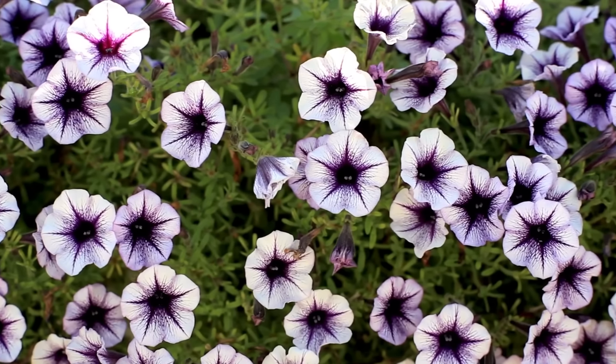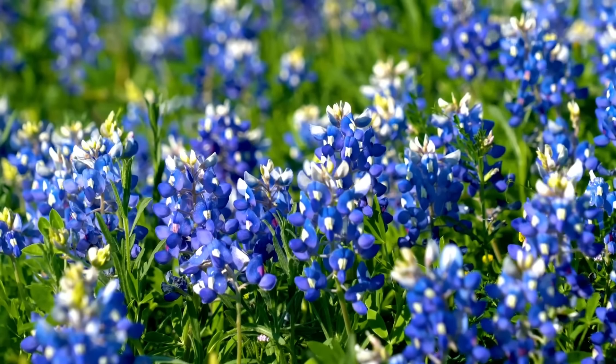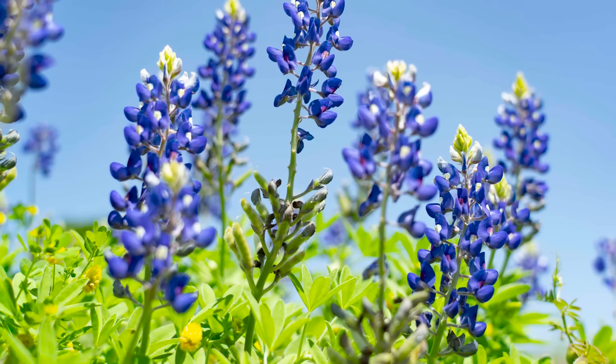Petunia. Petunias love sun and heat. They are one of the most beautiful and popular annual flowers. However, this frost-tender plant is perennial in warmer climates.